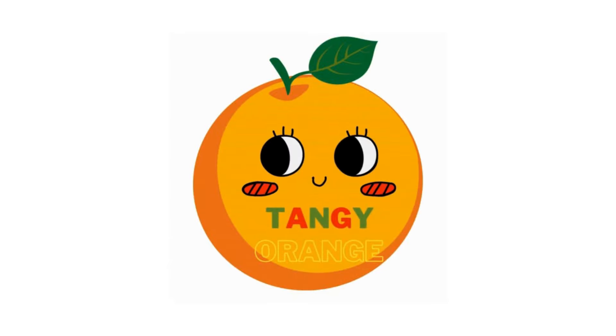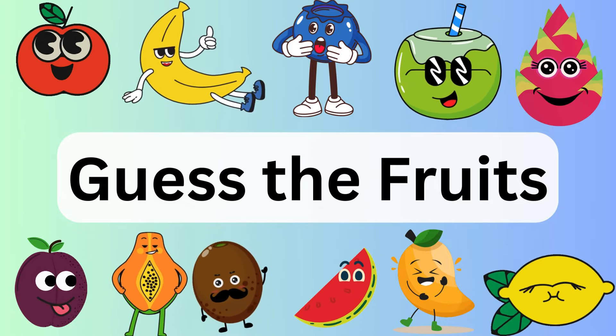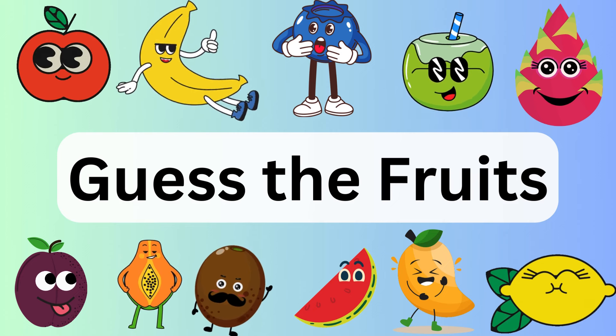Tangy Orange. Welcome back, friends. Today we will learn about fruits. So let's begin.